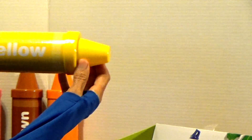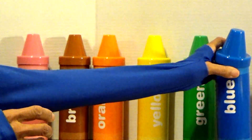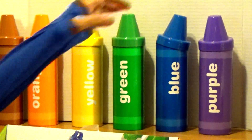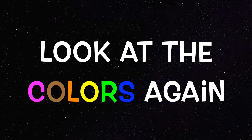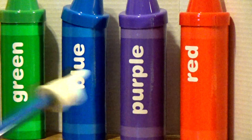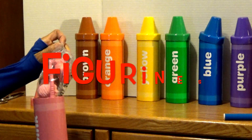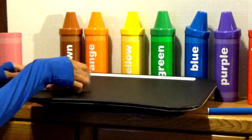Yellow, green, purple, and red. These are the different colors, boys and girls. Let's look at the colors again: pink, brown, orange, yellow, green, blue, purple, and red. Now let's look inside and see what is inside these crayon boxes.